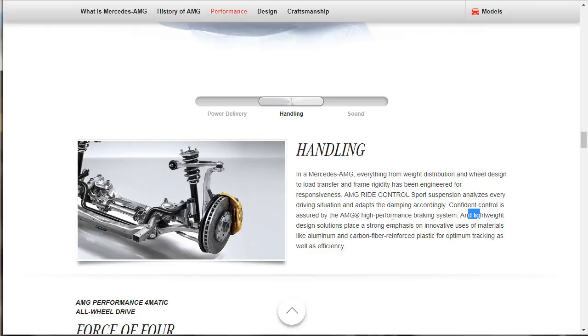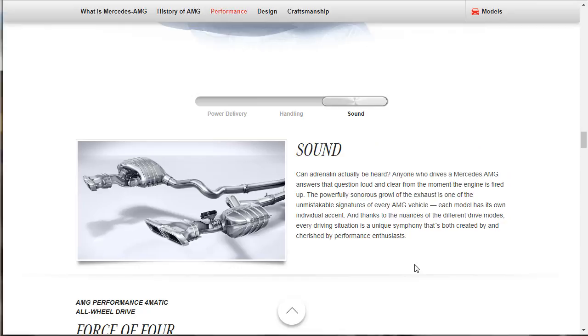They put a strong emphasis on innovative use of materials like aluminum, carbon fiber reinforced plastic for lightweight design and optimum efficiency. And what about sound? Can adrenaline actually be heard? Yeah, through that AMG exhaust — it's got a powerfully sonorous growl that's one of the unmistakable signatures of every AMG vehicle. That's a true story. Every AMG always sounds good. My old E55s sounded gorgeous — just gorgeous.